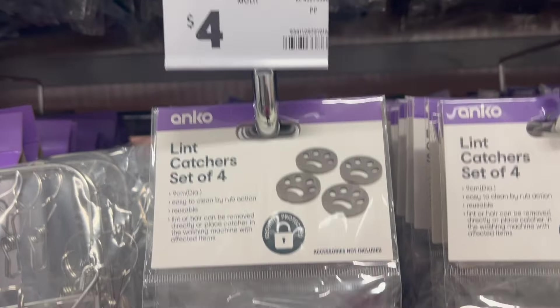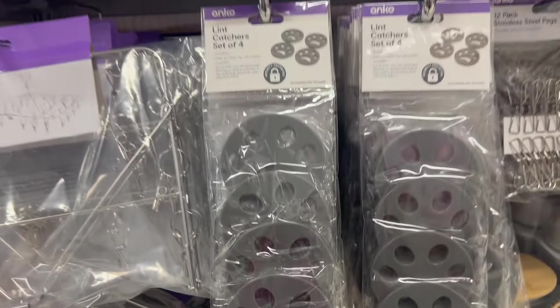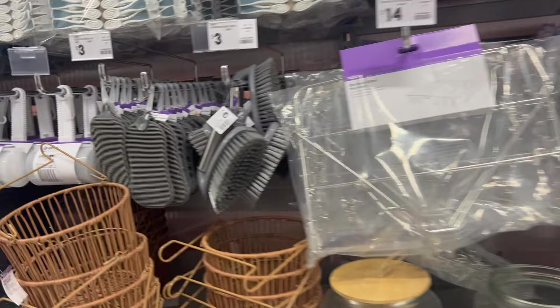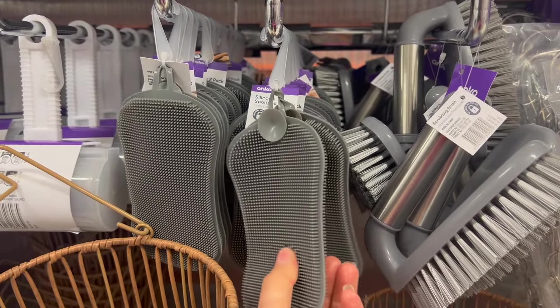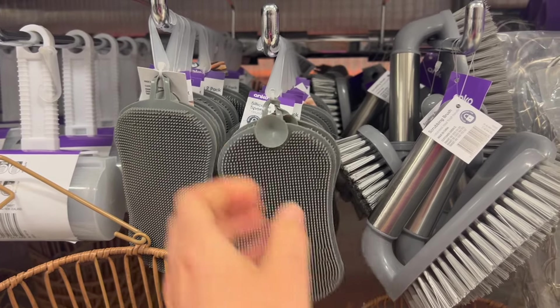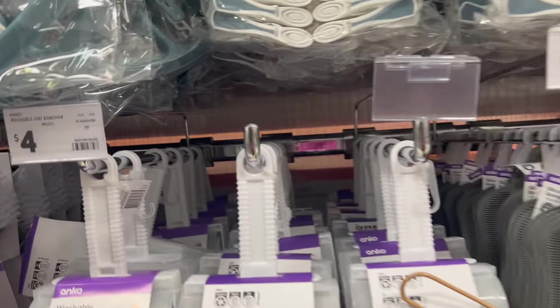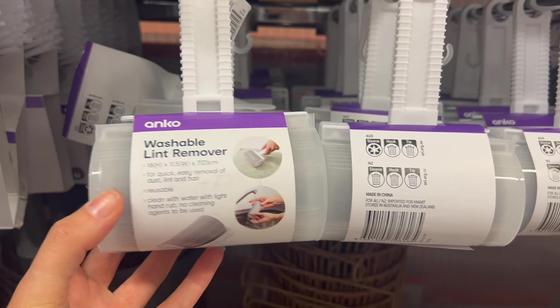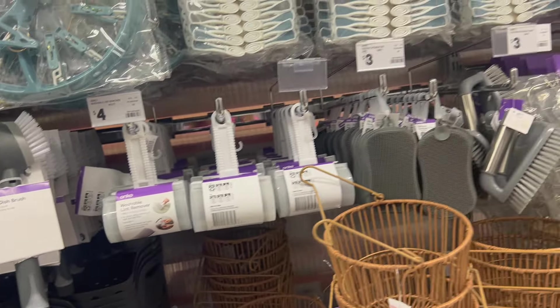I'm very skeptical of these — are you meant to put them in your washing machine to catch cat hair? I've tried things like this and they never work, so if anyone's tried them let me know if they do before I invest at $4. These textured silicone ones were also cool to touch — very sensory. They'd be great for cleaning makeup brushes. And then there's a lint remover — apparently you just wash it under a tap and reuse it for $4. Let me know if they actually work!